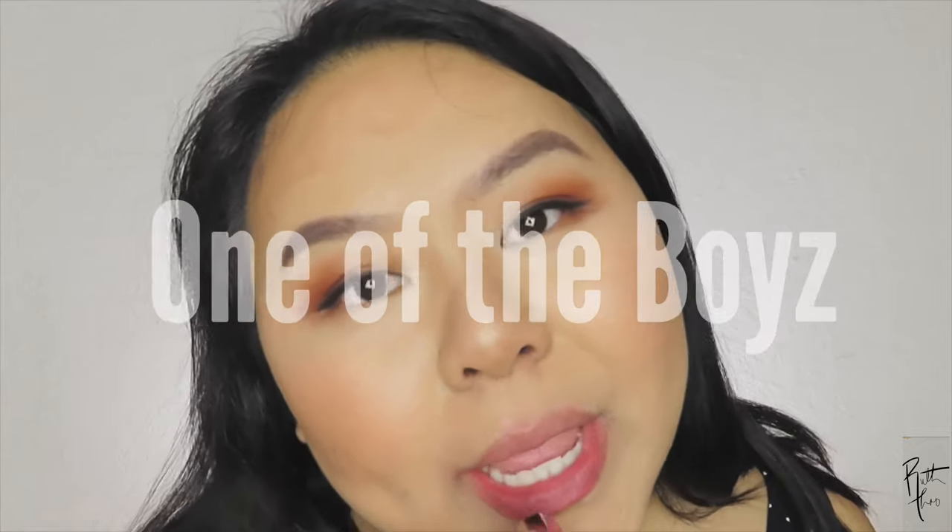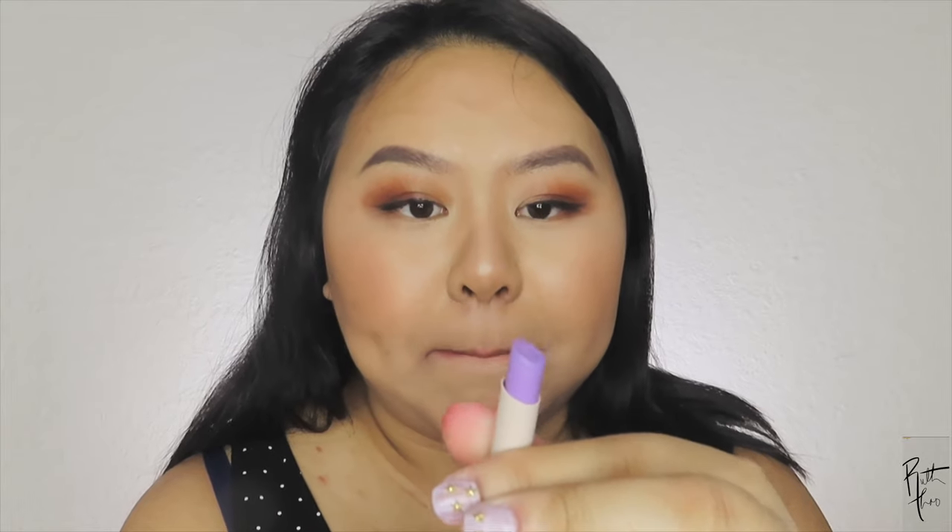Next one is 'One of the Boys' — purple! Look at that. Oh, this is super creamy — super creamy, holy crap. This is definitely not a look for me, but this color though... it makes my teeth look yellow and my skin more yellow. I'm feeling the color but I'm not feeling the color on me. It's such a cute pastel — bright, but it just doesn't look good on me. The color itself is gorgeous though.